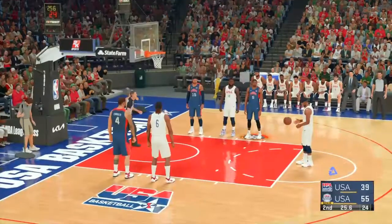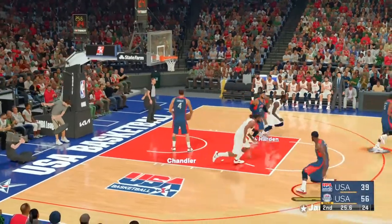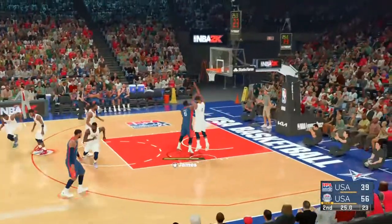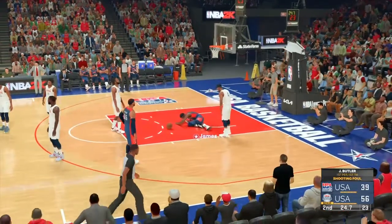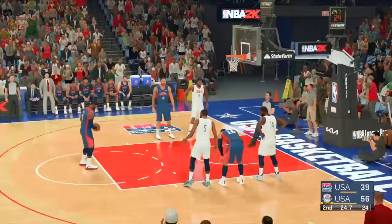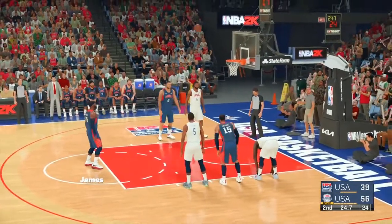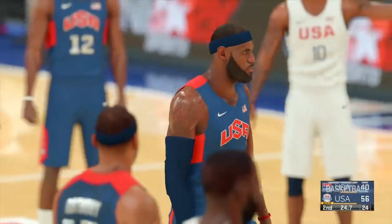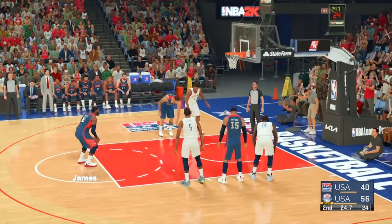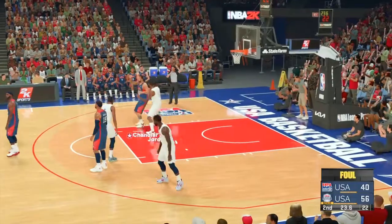We'll head to the free throw line for two. For USA, they've got 70% from the free throw line tonight — seven for ten. Butler commands hard work from his teammates; he demands they want to win as much as he does. USA shooting their fourth and fifth shots at the foul line. He knocks down the first one. LeBron James going to the free throw line — let's just say it's not his most accurate position. Even players like him have things that need work.